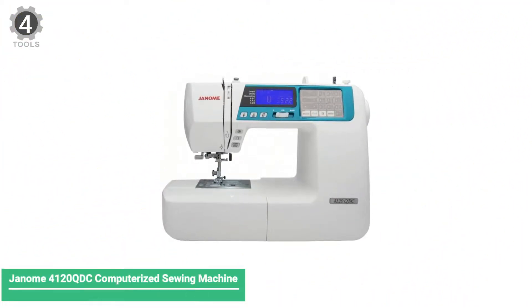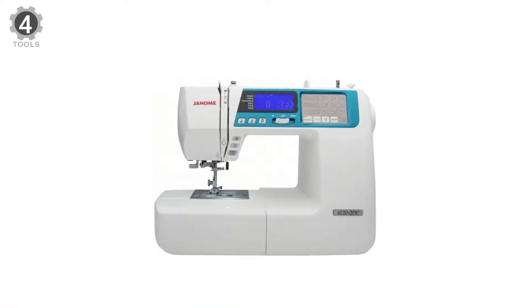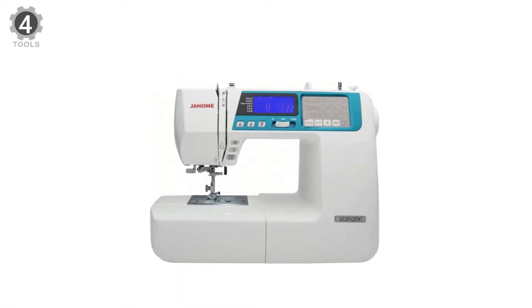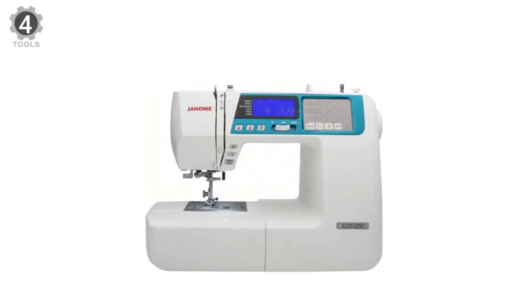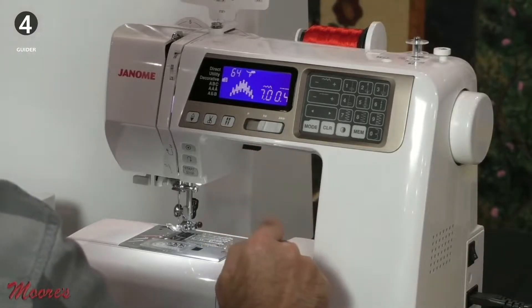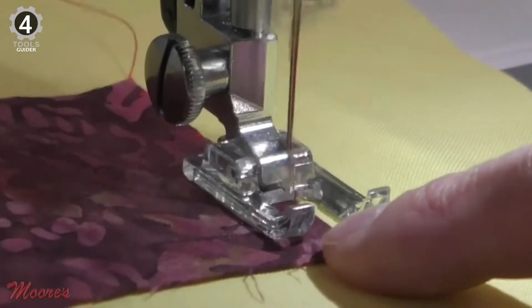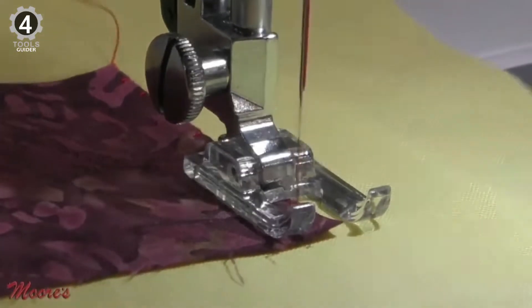Number 4: Janome 4120QDC Computerized Sewing Machine. The Janome 4120QDC Computerized Sewing Machine offers an unbeatable combination of versatility, precision, and power. It offers 120 different stitches, including American, European, and Cyrillic alphabet fonts.